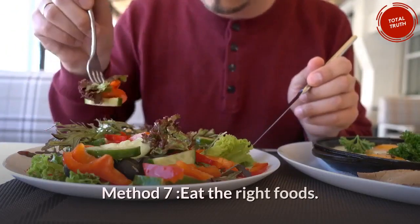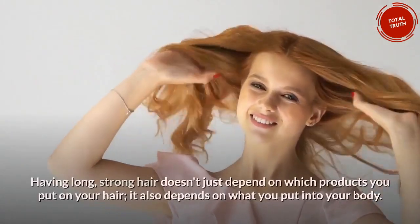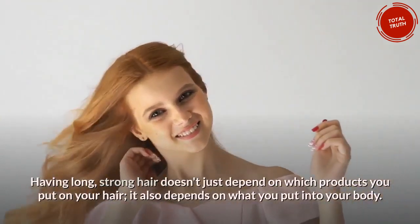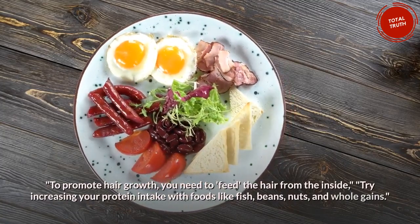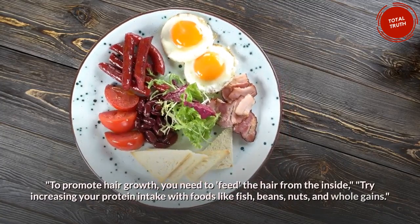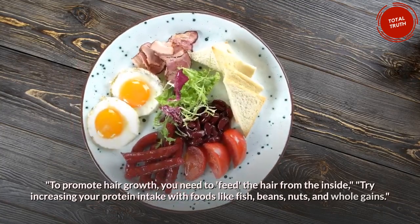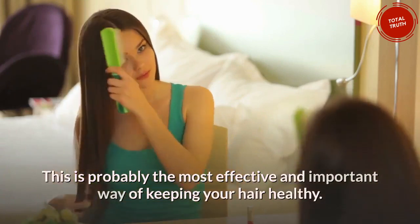Method 7: Eat the right foods. Having long, strong hair doesn't just depend on which products you put on your hair — it also depends on what you put into your body. To promote hair growth, you need to feed the hair from the inside. Try increasing your protein intake with foods like fish, beans, nuts, and whole grains. This is probably the most effective and important way of keeping your hair healthy.